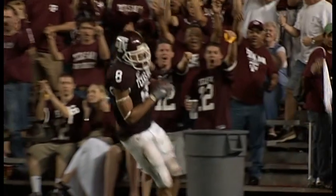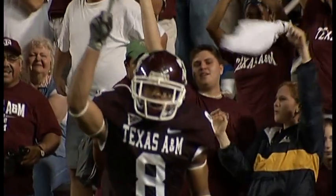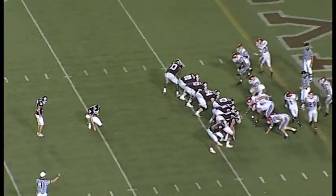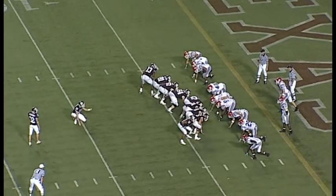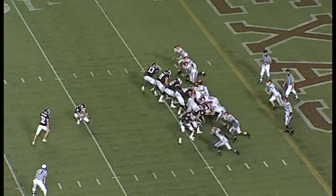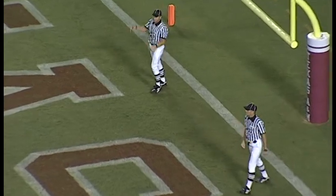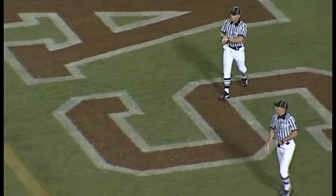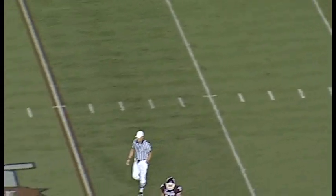He faked the option and then dropped back. I think they took advantage of that pursuit where Louisiana Tech has been chasing the option, and nobody covered Cary Franks. Beautiful play — nice adjustment at halftime. Here's the extra point up and good by Lane Newman. I love that adjustment. Newman just made good on it, and man, that was quick. That's his first touchdown of the season and his third career touchdown for Cary Franks.